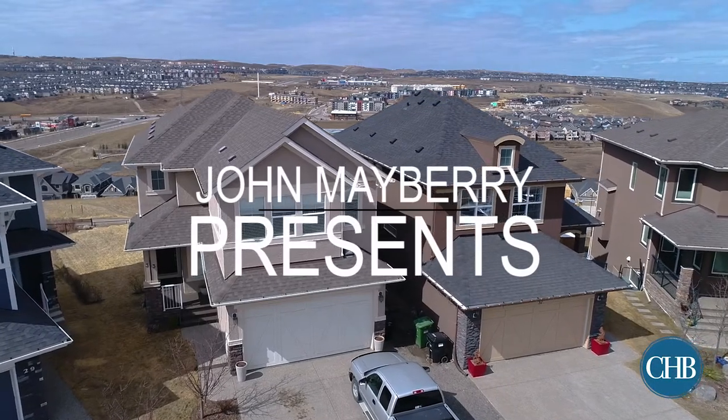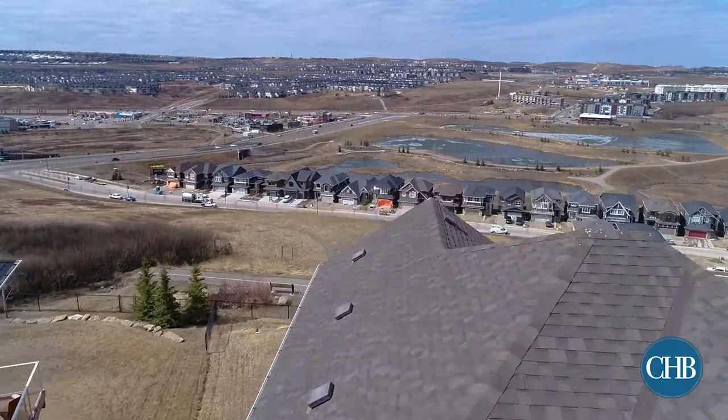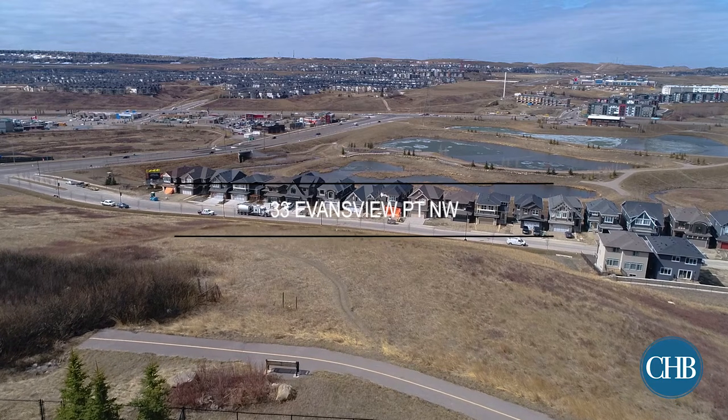Welcome to 33 Evans View Point. Perched on the corner of Evans View Point Northwest, this property offers beautiful views from its large windows and expansive upper and lower decks.